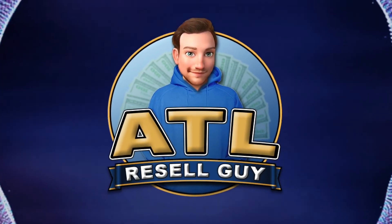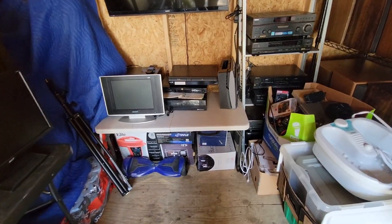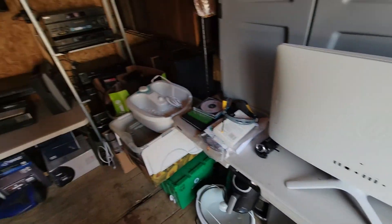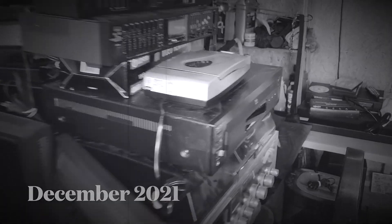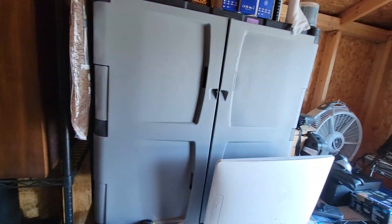ATL resale guy here, back at the church sale. Let me look through the shed and see if they got anything cool to keep, resale, flip, all that fun stuff. Here's a quick look around in the shed - looks a lot different than last time I was here, which was a couple months ago. They've cleared out and organized. It used to be a whole big mess back here. On this back wall now they got a nice shelf with all the units on there.